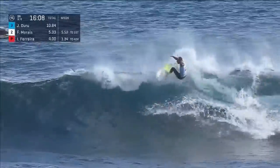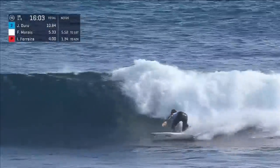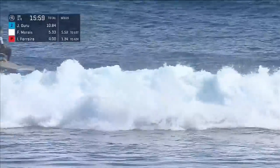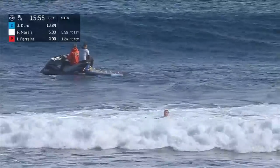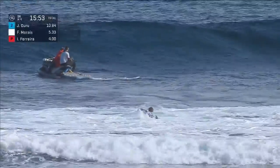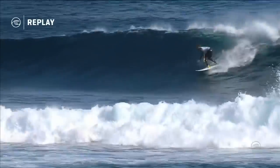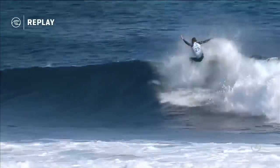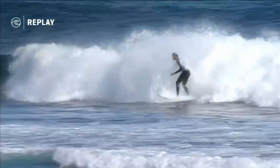Federico Marais starts with a clean forehand whip through the whitewater, second one complete, into a third turn — similar motion on all three hacks down the line. He now has another score to go along with a 5.33. Just keep your best two rides. He got back out into that number one priority position. Federico Marais with a beautiful opening maneuver. I like the low, deep bottom turns from Marais.